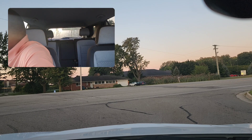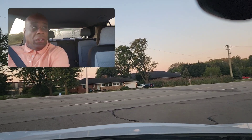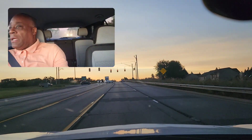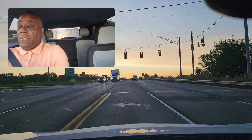So when you're teaching someone, you've got to really be supportive. You've got to take your time and really make sure they understand. So it's clear — I'm going to go ahead and turn and I want to be careful. Now I've got to get in the center turn lane. This lane is for left turns only. This is a protected left turn.